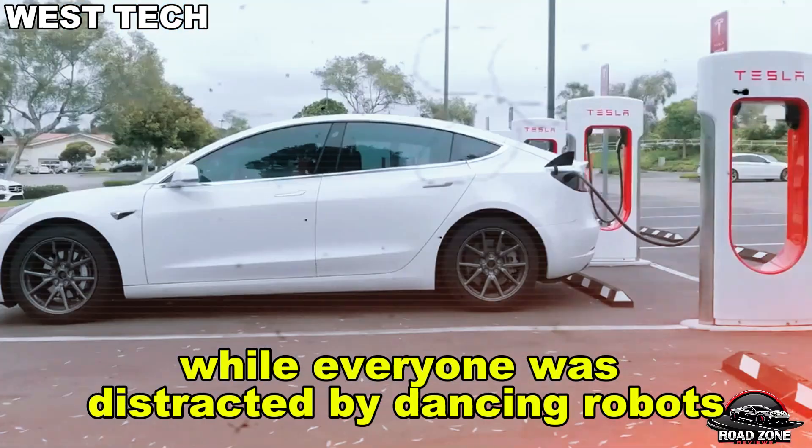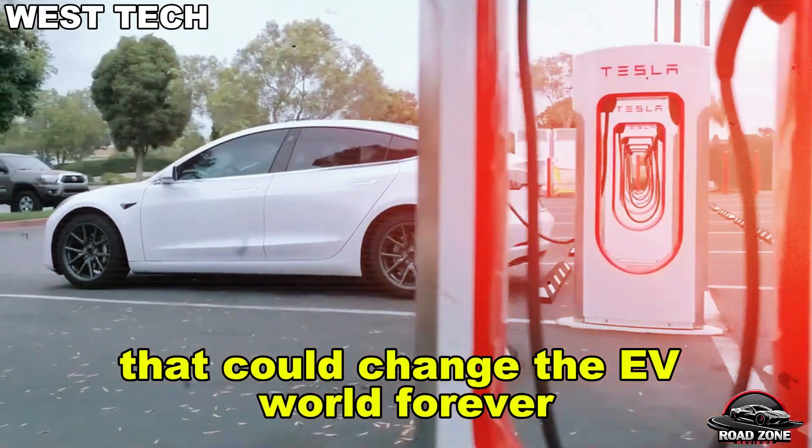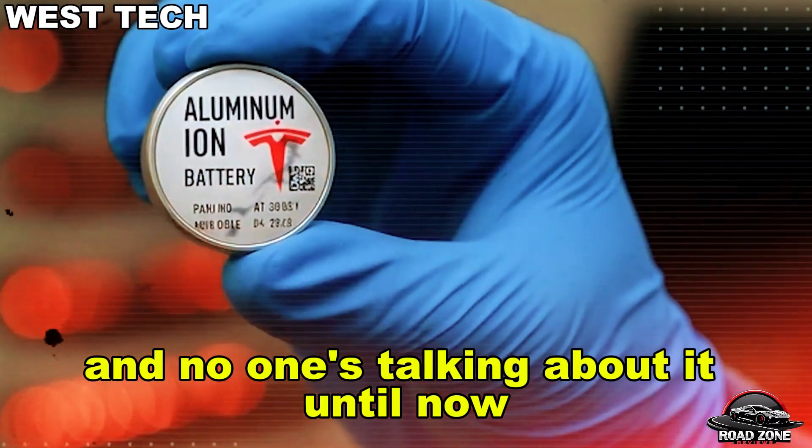While everyone was distracted by dancing robots and meme trucks, Elon Musk quietly dropped a silent bomb that could change the EV world forever — and no one's talking about it. Until now.